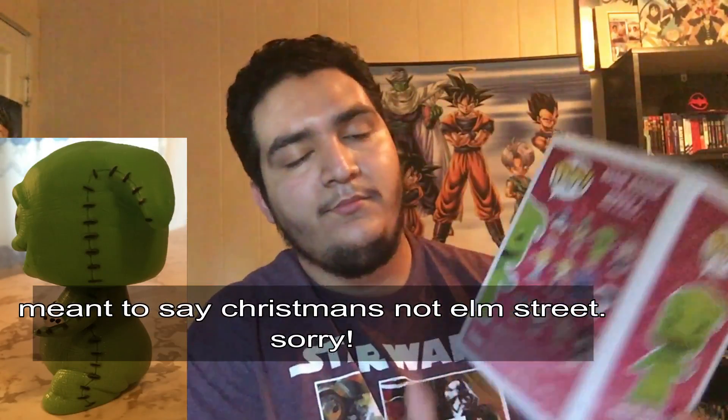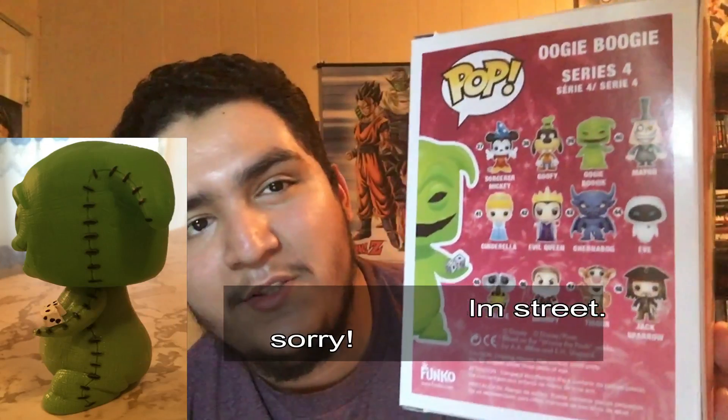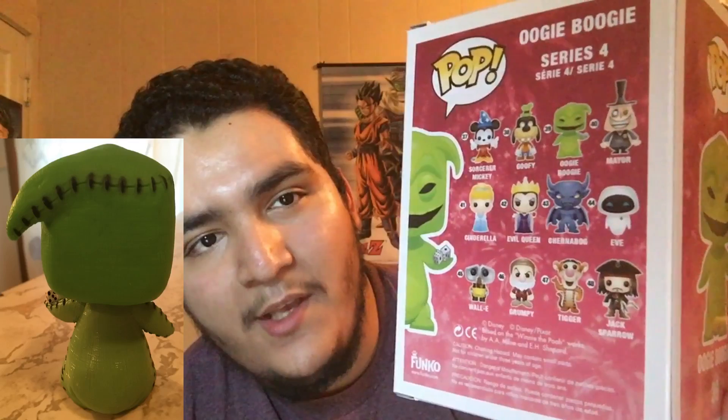Next we got another Smugglers Bounty exclusive — this one was the Resistance box, I think that's what they're calling it. It's the flocked Chewbacca, which is super cool. There is another version of a flocked Chewbacca but that was a 2012 San Diego Comic-Con exclusive, I think. Sorry if I'm going a little fast on some of these.